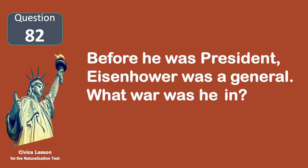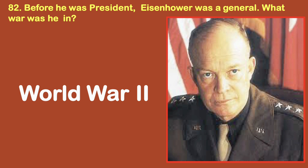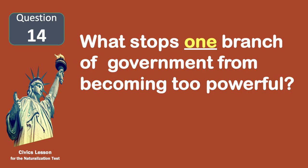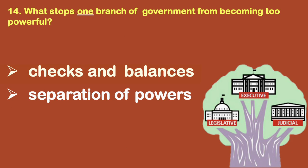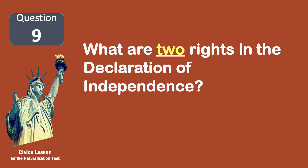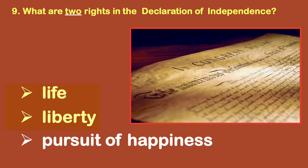Before he was president, Eisenhower was a general. What war was he in? World War II. What stops one branch of government from becoming too powerful? Checks and balances. What are two rights in the Declaration of Independence? Life. Liberty.